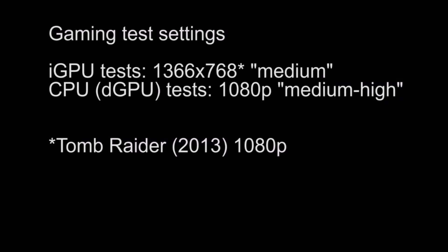Now to the gaming tests. The iGPU tests are all done in 768p medium settings. The CPU tests are done in 1080p medium to high settings, and Tomb Raider as an exception in the iGPU test suite is in 1080p.